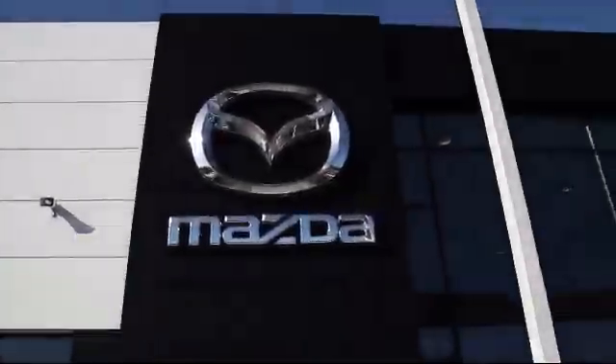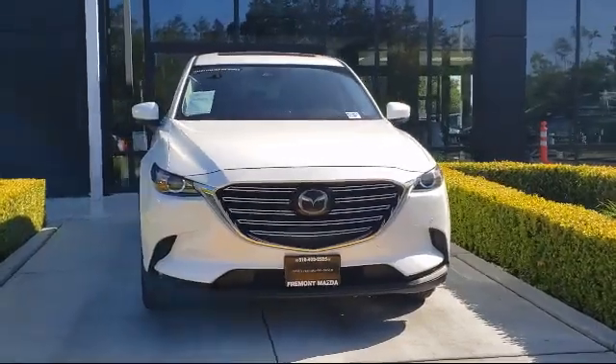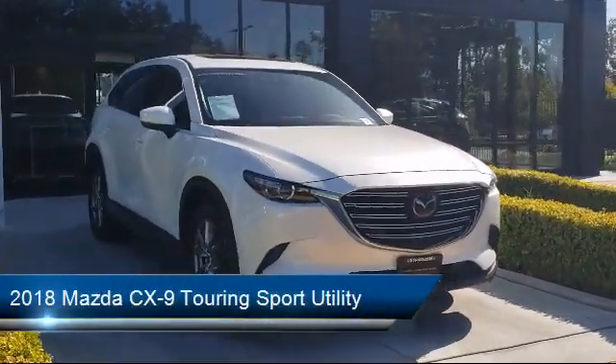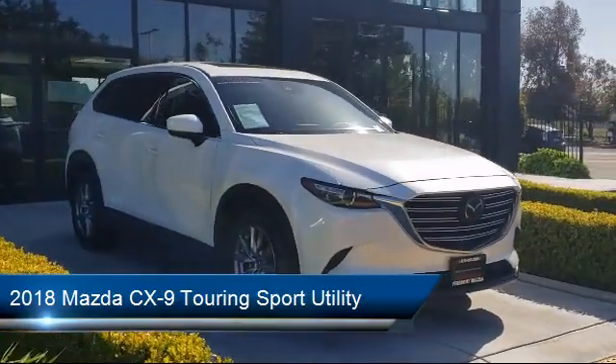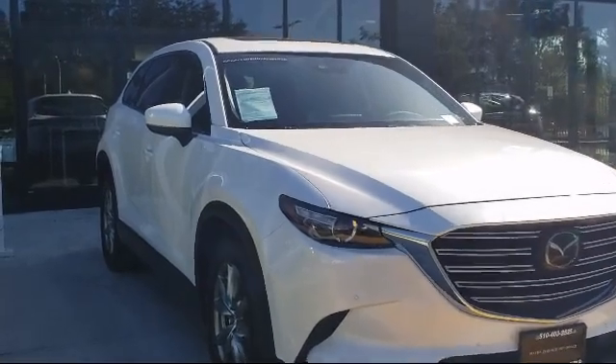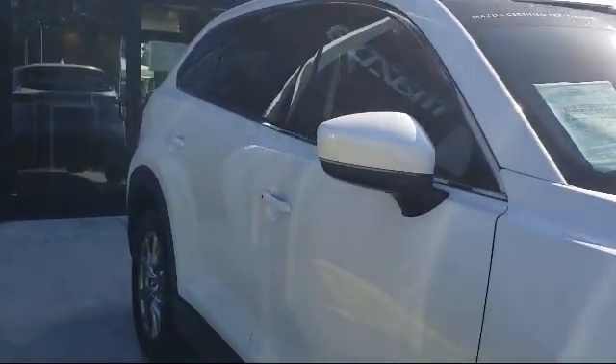Welcome to Fremont Mazda, and here's a look at another one of our certified pre-owned vehicles from our inventory. It comes equipped with auto high beam headlamp control, alloy wheels, fully automatic headlights, rear spoiler, split fold down rear seat, Sirius XM satellite radio, and rear view camera.